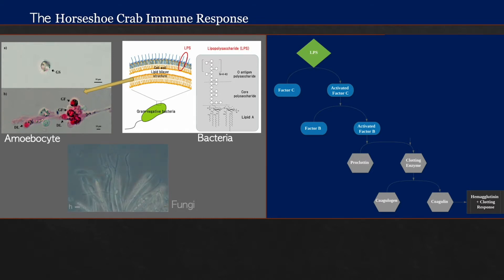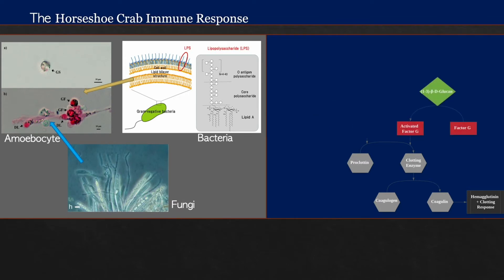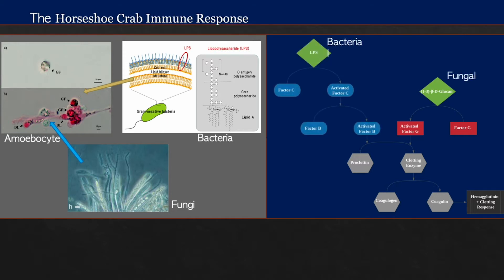However, the horseshoe crab immune system is not just sensitive to bacteria. It is also sensitive to the presence of fungi, particularly a compound called 1,3-beta-d-glucan, which triggers a different factor called factor G that initiates the same clotting response.